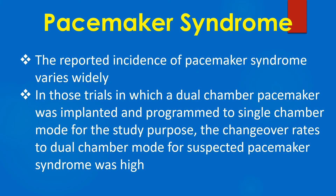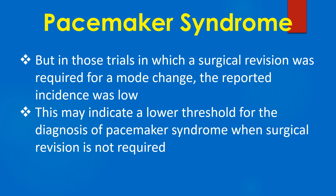The reported incidence of pacemaker syndrome varies widely. In those trials in which a dual chamber pacemaker was implanted and programmed to single chamber mode for the study purpose, the changeover rates to dual chamber mode for suspected pacemaker syndrome was high. But in those trials in which a surgical revision was required for a mode change, the reported incidence was low. This may indicate a lower threshold for the diagnosis of pacemaker syndrome when surgical revision is not required.